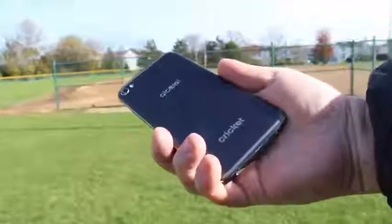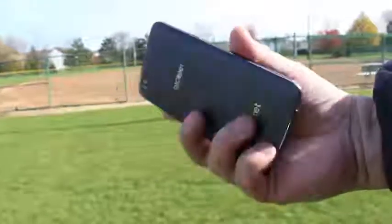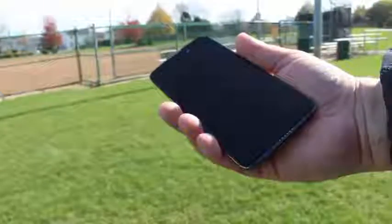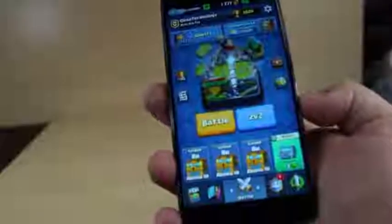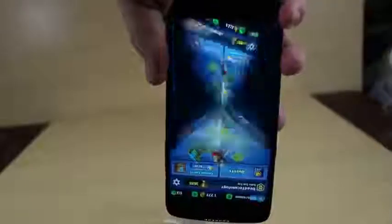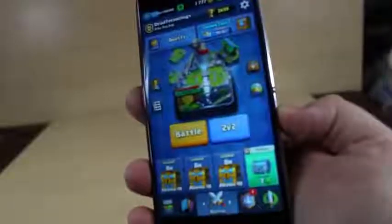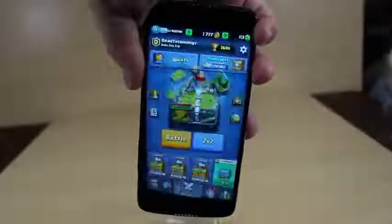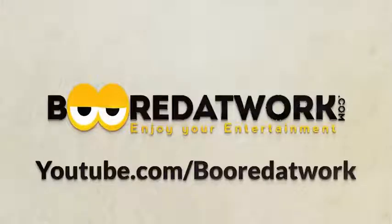Thanks for checking out our full review of the Alcatel Idol 5, exclusive to the Cricket Network. If you like this video, be sure to give it a thumbs up, subscribe to our channel, and click the little bell icon so you can get new videos as they come out. I'm Adam Dowd with Bored at Work, Dead Technology on Twitter, reminding you to always enjoy your entertainment.